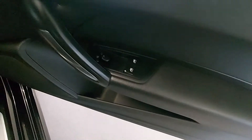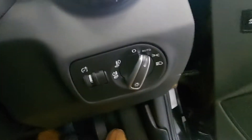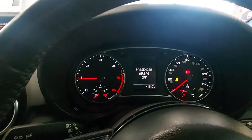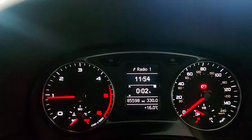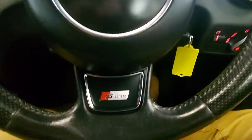Electric heated mirrors, electric windows. Got auto lights in this one as well. Got the mileage up — 85,598 miles. Full service history, like I say. Multifunction S Line steering wheel.